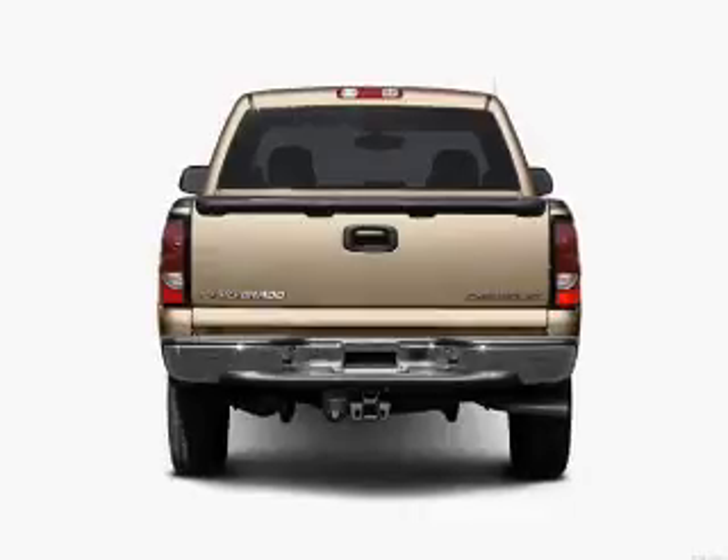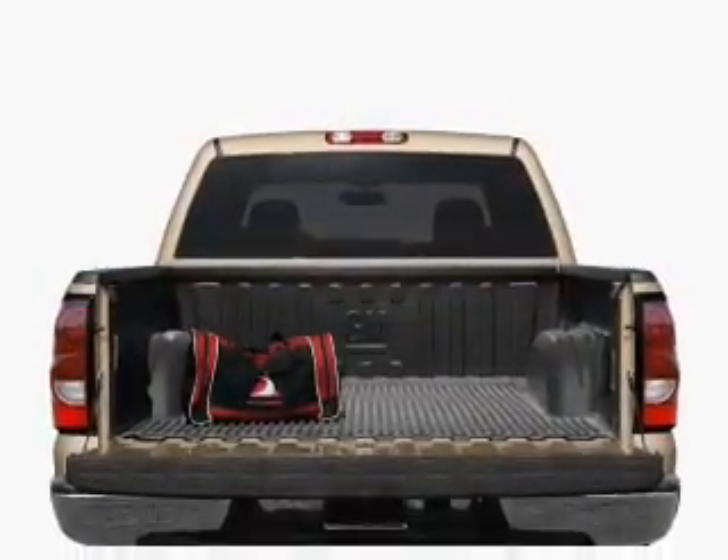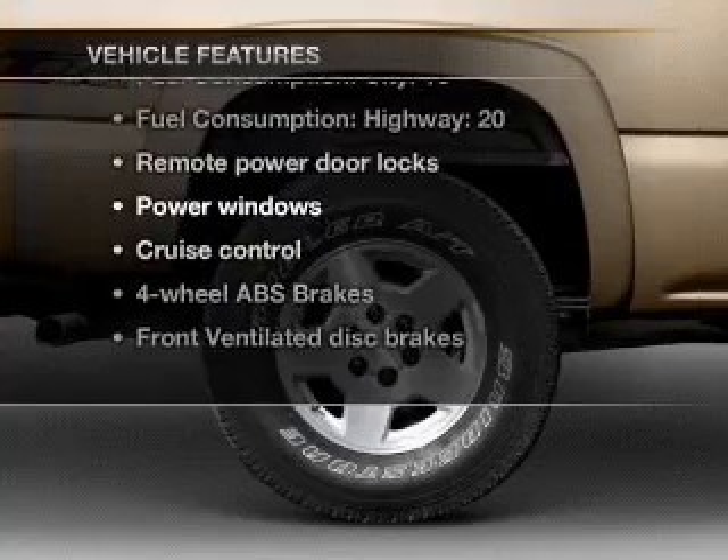Stand out from the crowd with premium wheels. Anti-lock brakes help you bring your vehicle to a safe stop. Let the outside in with a power convertible roof. With these notable features, you won't want to miss out on the opportunity to own this amazing ride.